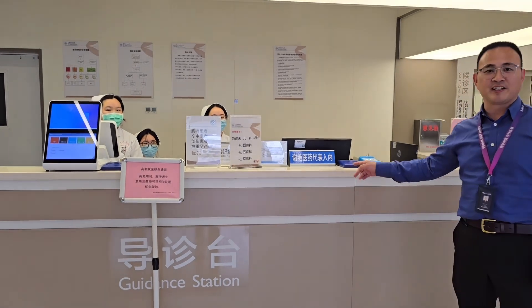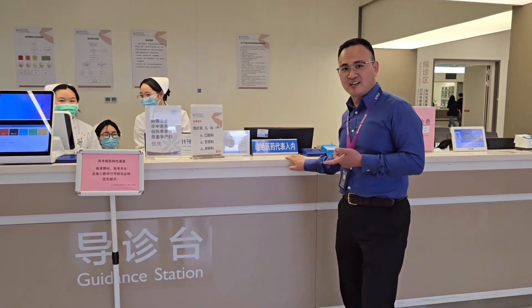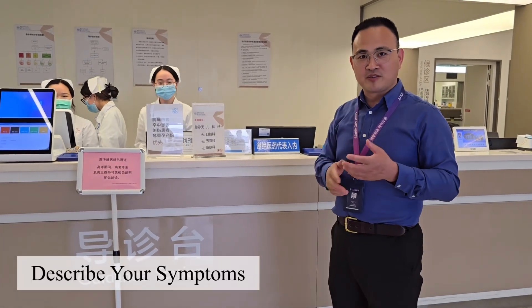This is the reception of the emergency department. You need your passport and phone number to register here. Don't forget to tell the nurses what kind of problems you have.